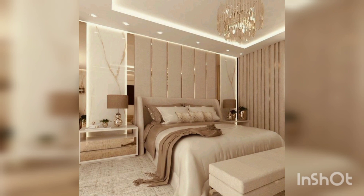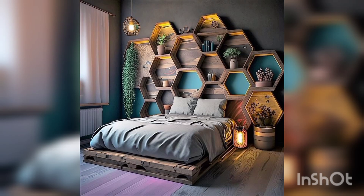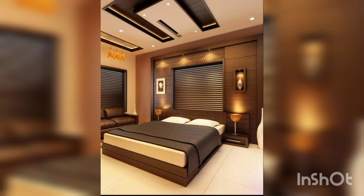I hope these tips give you a good starting point for designing your bedroom. Once you know what kind of atmosphere you want to create, you can start choosing your ideas for your bedroom.